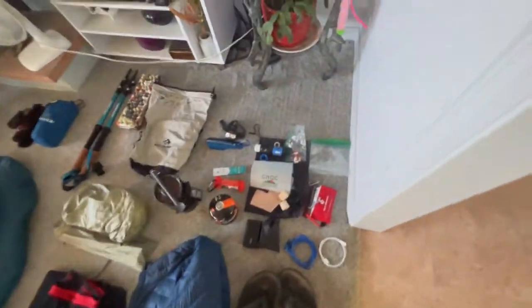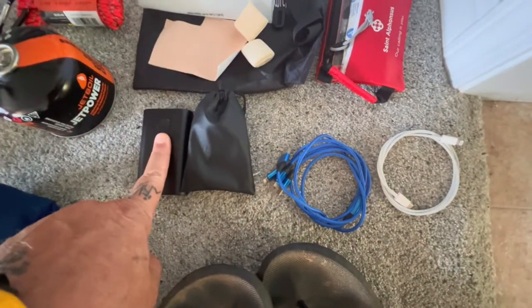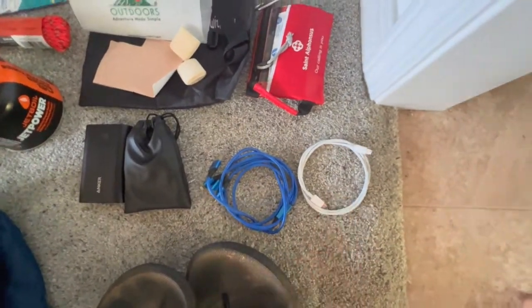For electronics, I am taking, of course, my iPhone. A 10,000 amp battery charger. This is a microphone for my camera. Two cables — one's a multi-use and one is just for the iPhone.